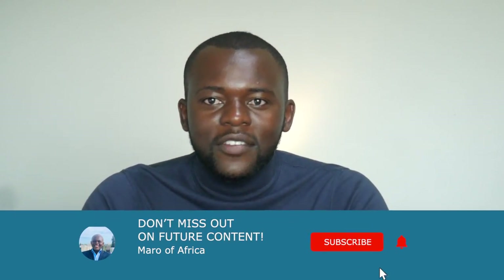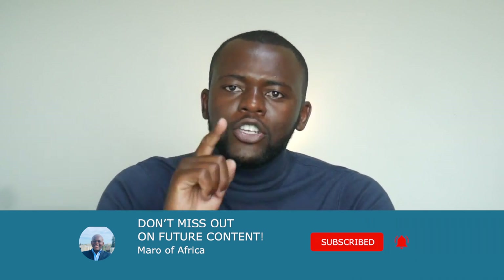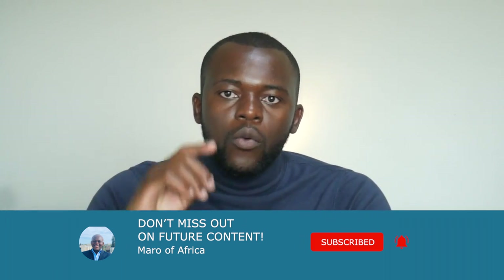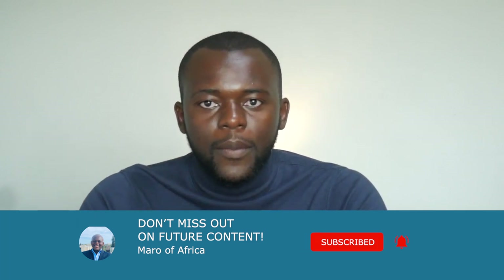Those who have made it to the end of this video will receive a reward. I want you to comment on your favorite stock of these five below in the comments. I'm going to choose 10 lucky people and send them money so they can buy shares and add them to their portfolio. This is not for the first 10 comments, but for 10 lucky people drawn after a week of posting this video. Until next time, ladies and gentlemen - this is Maro, and happy investing.